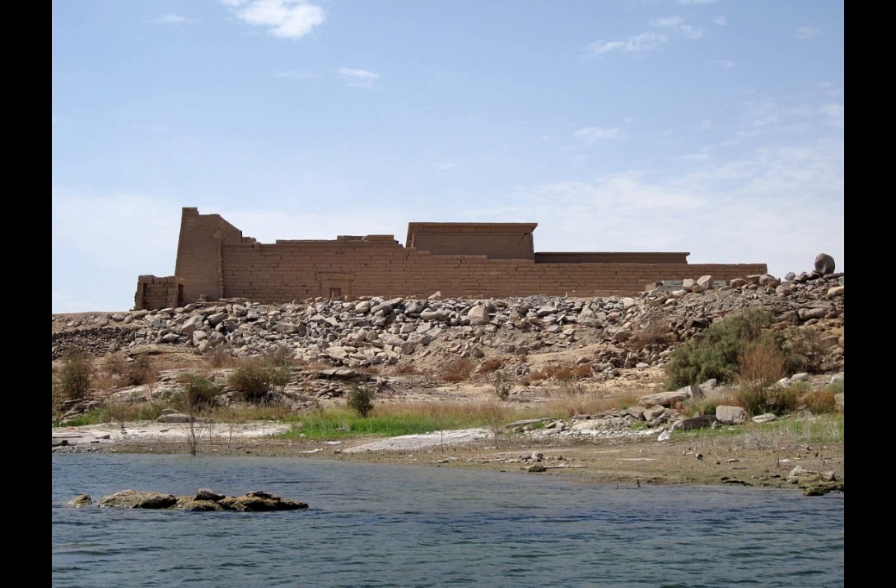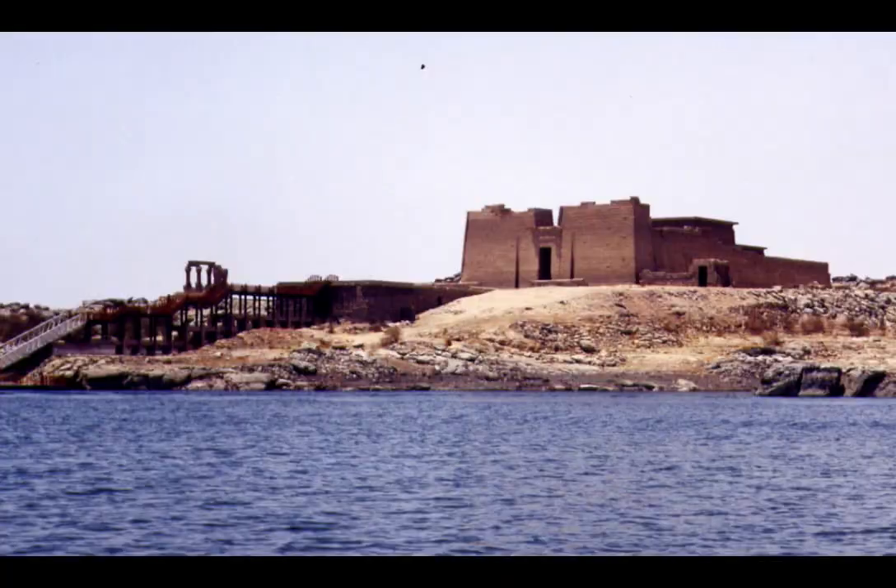Multiple cultures over time have left their mark on the Kalabshah Temple, from the temple's dedication to the Nubian deity to the inscriptions and texts written in Meroitic and Greek. The slender columns and wide spacing suggest an influence of the Greco-Roman tradition. There are also many crosses carved on the walls of the temple at the beginning of the spread of Christianity in the region.